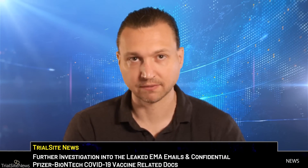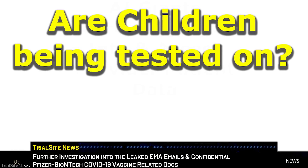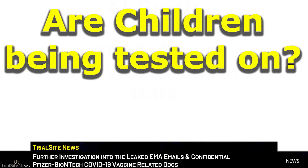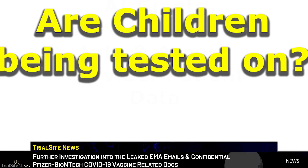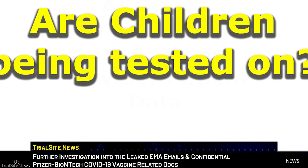Pfizer-BioNTech emphasizes that this data is important for their move to support an approval submission to regulatory authorities, meaning full licensure and global registration of the Omicron BA.4 and BA.5 adapted bivalent COVID-19 vaccine. The sponsors are also testing this new bivalent experimental vaccine on children, having initiated a Phase 1, 2, and 3 clinical trial studying the effect of this investigational product on children aged 6 months to 11 years of age.